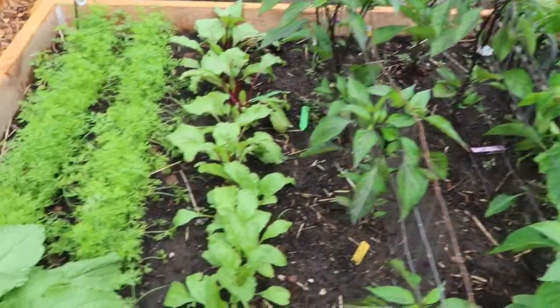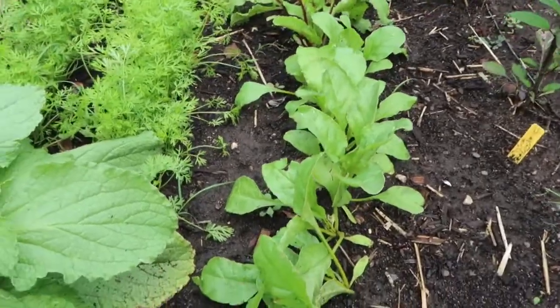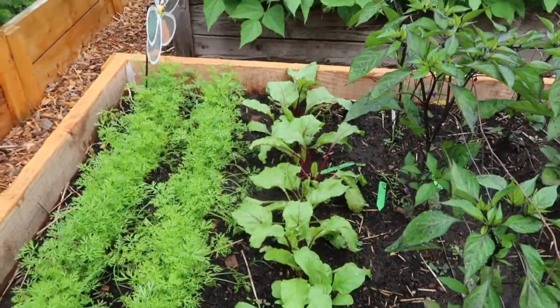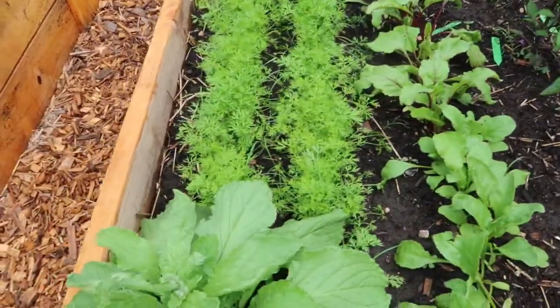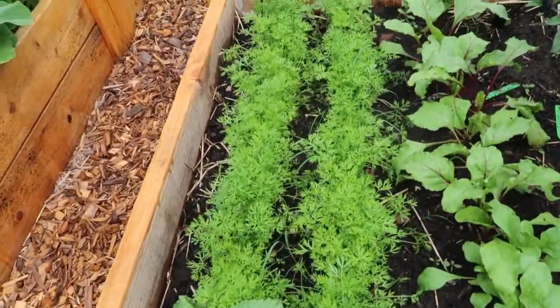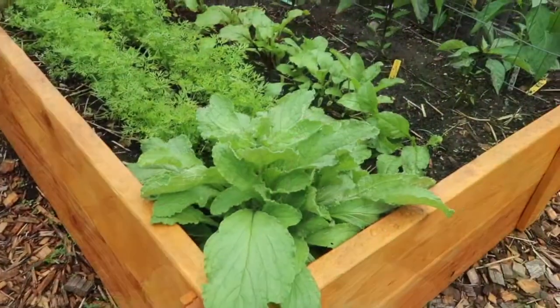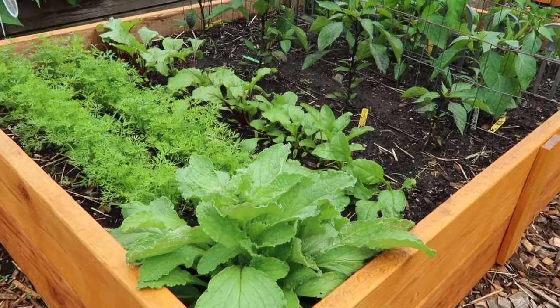In the same bed with the peppers, I have a row of beets — these are golden beets and then some red beets, a variety of those. A couple rows of carrots, all orange carrots. And the borage is here in the corner watching over everything.